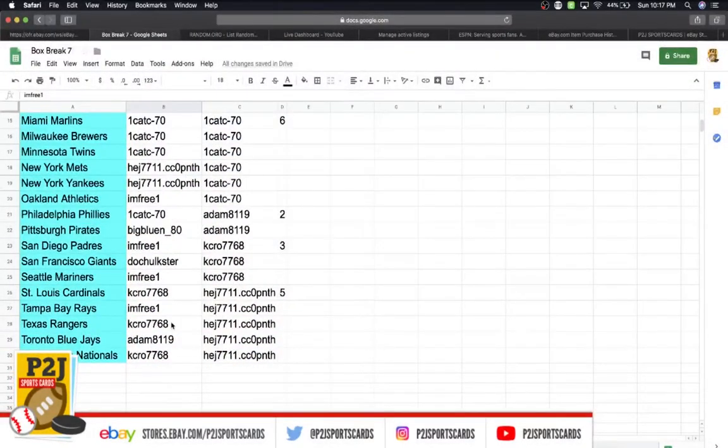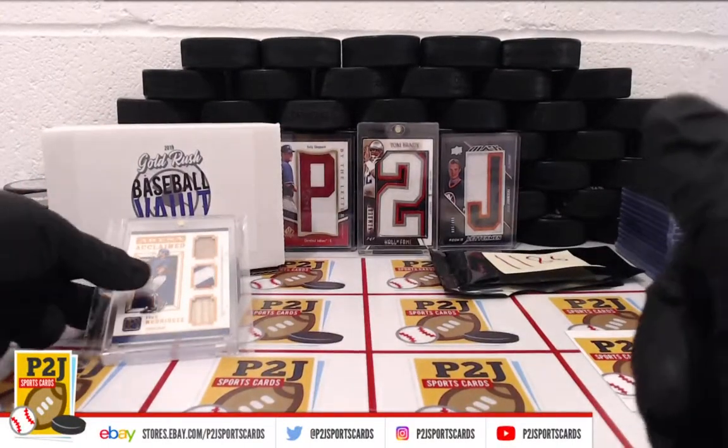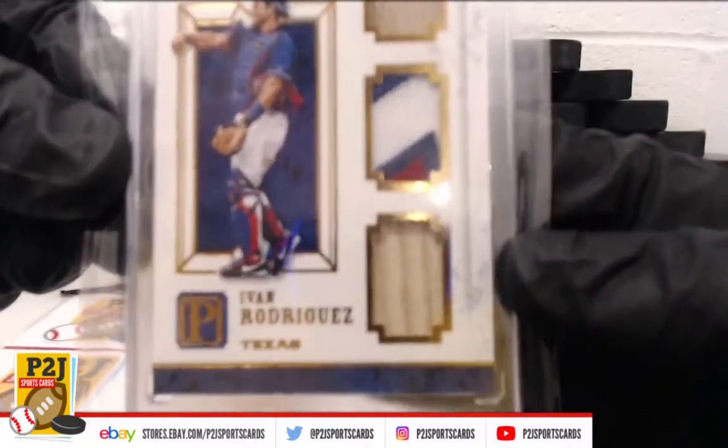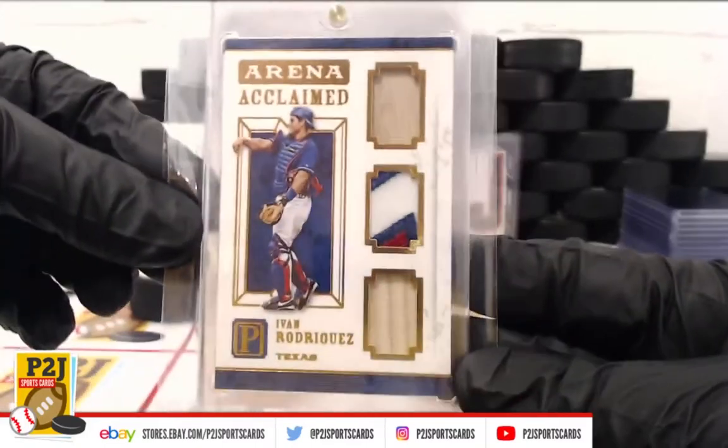Texas Rangers is going to Kelly — congrats Kelly on the Rodriguez 7 out of 10 game used memorabilia from break 1186. That is a beauty.